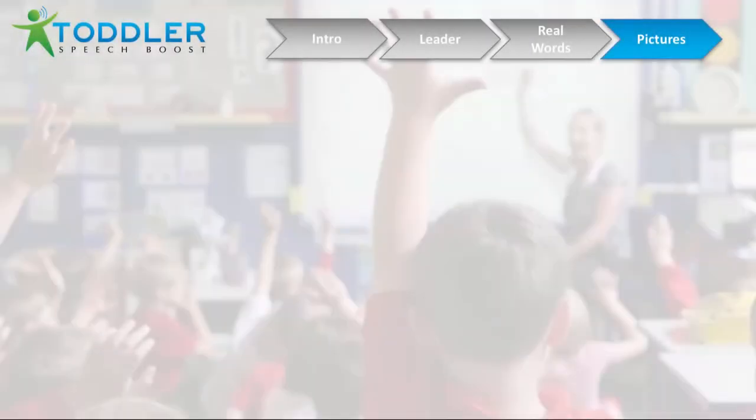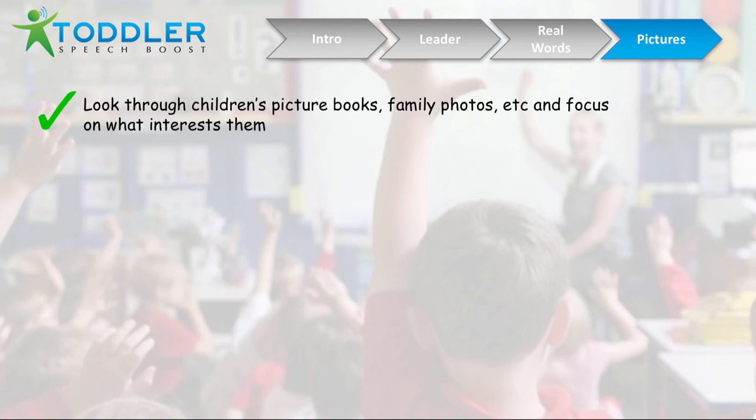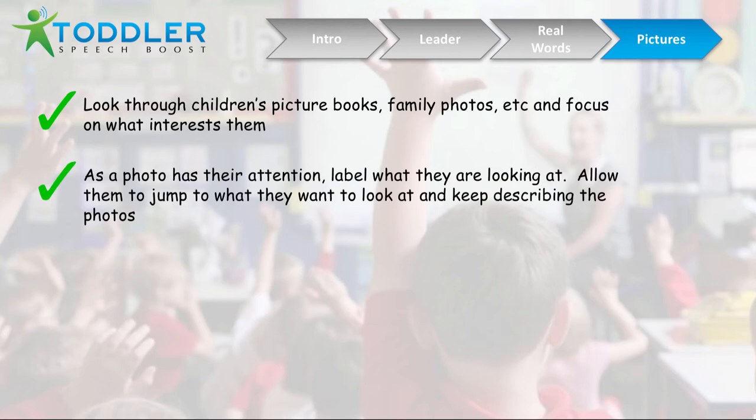The next exercise you can focus on is looking through picture books with your child, or family photo albums, or anything that's visual and will get their interest. A lot of picture books or family photo books have vivid photos, or if they're black and white, they can have interesting contrasts. Kids can be very visually stimulated, so that's a great thing to get them focused on.